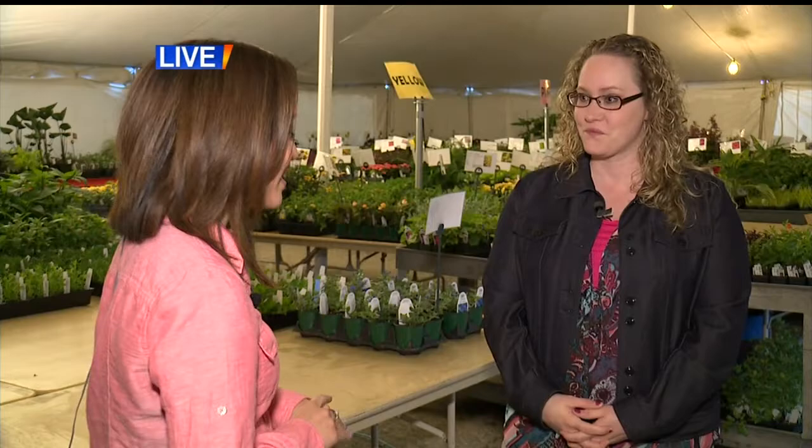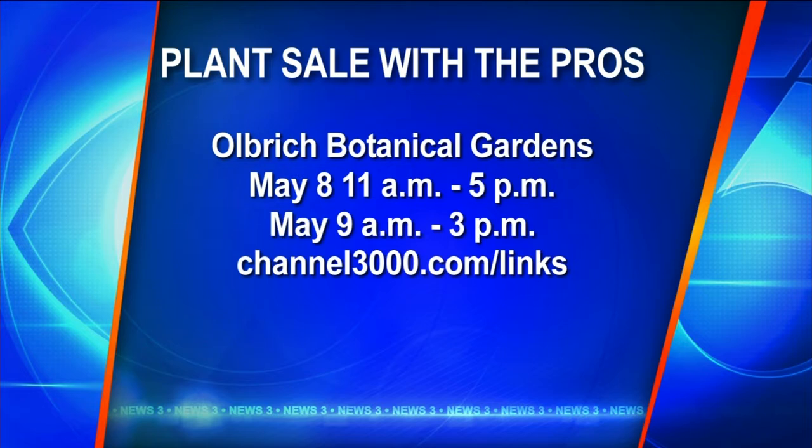You also have the Mother's Day concert as well. On Sunday, we have a Mother's Day concert featuring the New Horizons Concert Band. It's from 2 to 3 and it's really popular — people like to come listen to the music and just stroll the gardens too. So the plant sale with the pros here at Ulbricht starts tomorrow morning and also runs on Saturday. We'll have that information on channel3000.com/links. And then if you want to come back to Ulbricht for music with Mom in the gardens, that is on Sunday, May 10th from 2 to 3. That's also a free event.